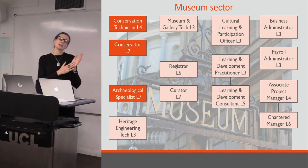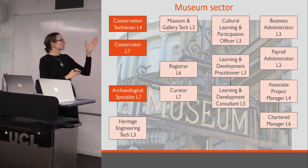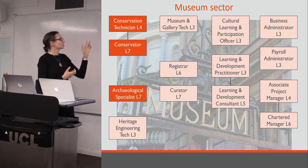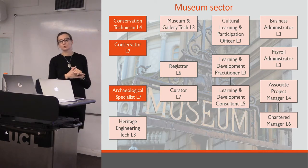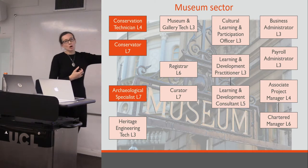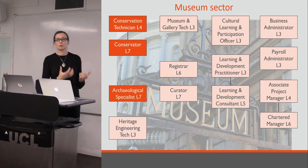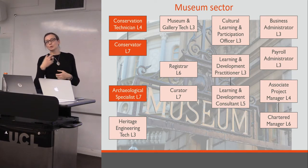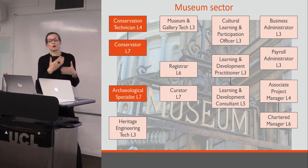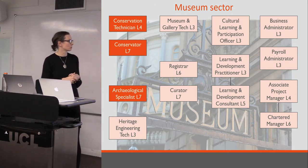The lead for the curator apprenticeship is somebody at the National Trust. There's also the museum and gallery technician apprenticeship, which I think is actually quite similar to the conservation technician — the V&A will probably deliver both — and a registrar apprenticeship. There are also a whole string of others which are not specific to our sector but are applicable, and I know lots of local authorities, and indeed Historic England, have taken on apprentices in these more generic roles to meet their apprenticeship targets.